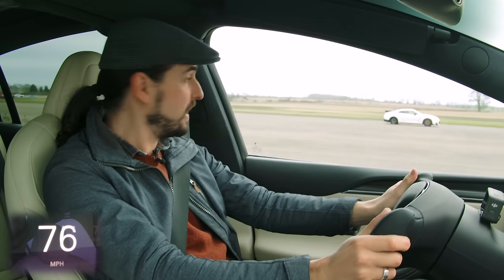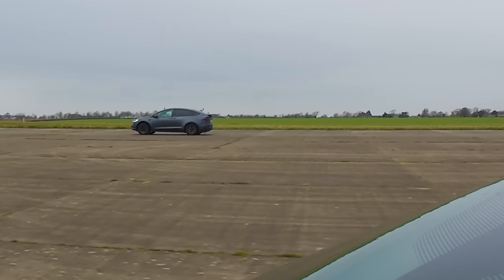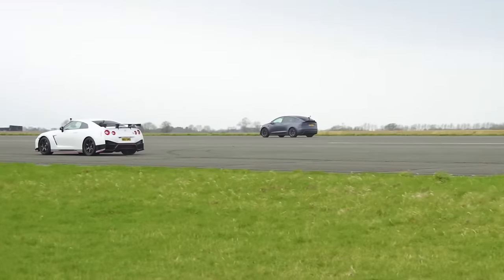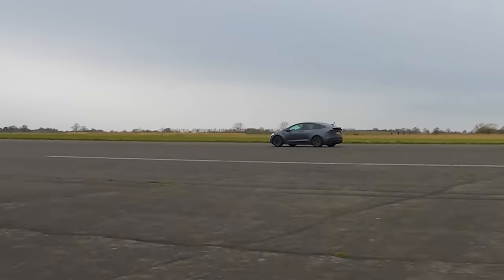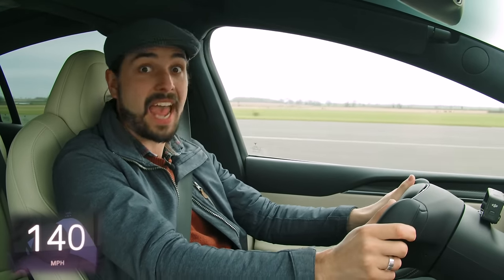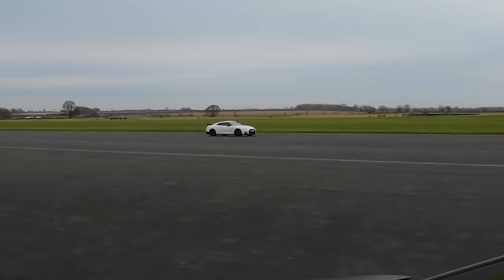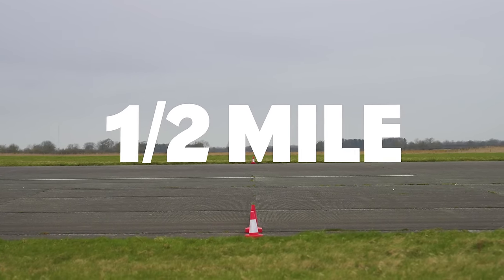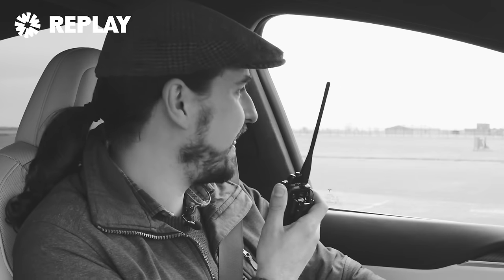Oh my goodness, that's even more shocking than the launch. Can I reel him in for the half mile? He's still gapping — he's increasing his lead. He's left me for dead — still increasing his lead.